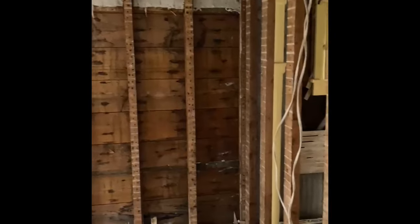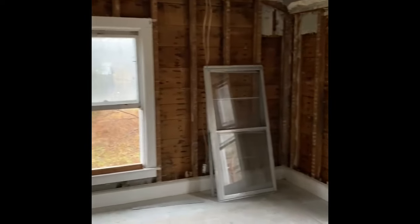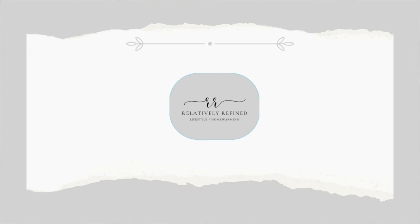Thank you so much for joining me on my staycation. It was a great week. I feel like we got a lot accomplished and got a little rest and relaxation as well. Thanks again for watching and we'll see you next time. Bye.